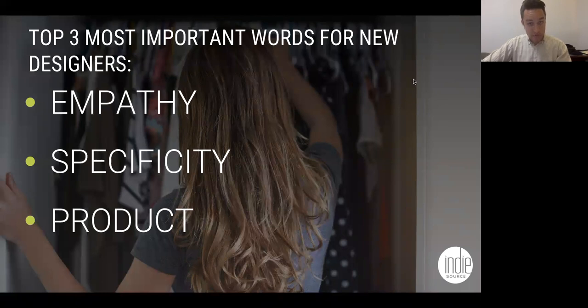Number two is specificity. My sales team gets calls every day from brands saying, 'I want to start a fashion brand.' And the next thing should be, 'Here's all the information about my product and what I want to do.' Instead it's just vague: 'I want to do an athletic line.' There's no specificity — no information about exactly what the product is, what fabric, what they want to do. Being specific will get you to the end result that you want.